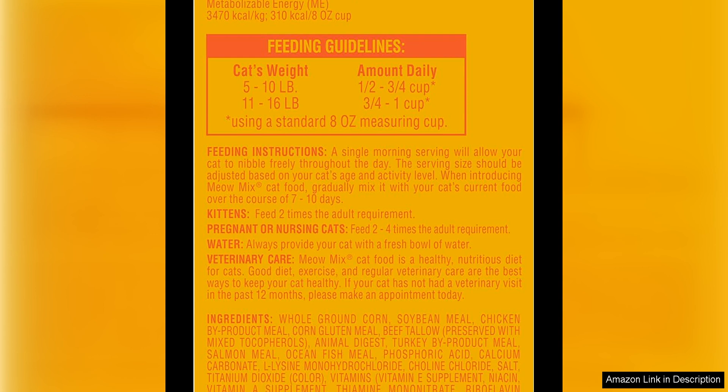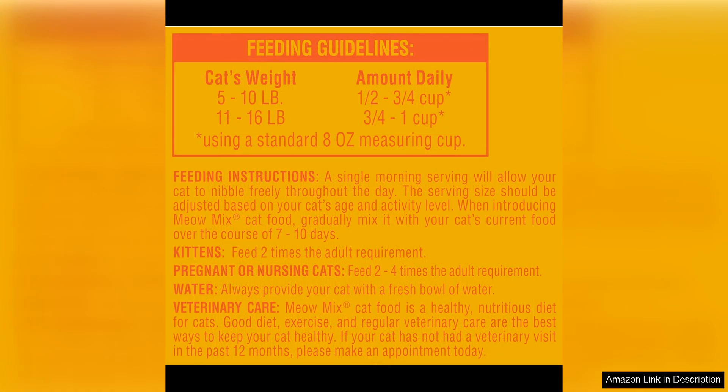The only downside I've found is that the kibble can be a bit messy if my cat decides to play with her food. It tends to crumble easily, creating a mess around her feeding area. However, this is a minor inconvenience in comparison to all the benefits this cat food provides.